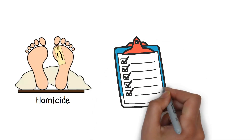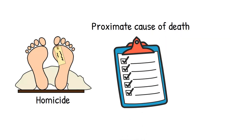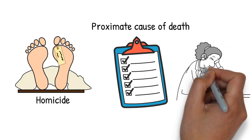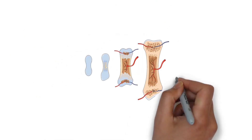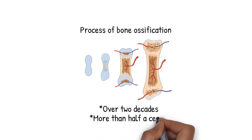When discussing the cause of death, there's a term known as the proximate cause of death — the underlying reason that sets the final journey in motion. It's like tracing the roots of a tree to find the source of its growth. The process of bone ossification, where bone tissue forms, can take over two decades and sometimes even more than half a century — a marathon, not a sprint.